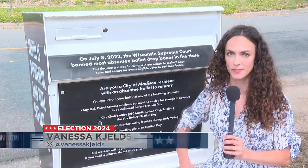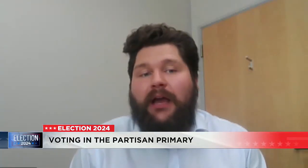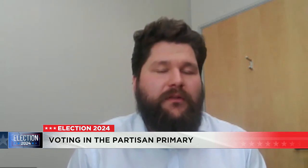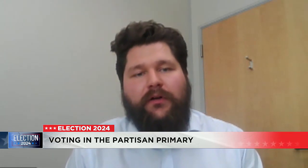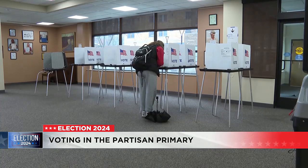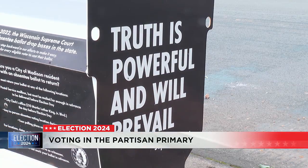With the recent state supreme court ruling, some cities like Madison are still working on getting their ballot drop boxes back up and operational. That option may not be available in every municipality — it's up to the municipal clerk to decide whether they would like to utilize the secure drop box. If you're in line at the polls by 8 p.m. on election day, you are still allowed to vote. In Madison, Vanessa Kelson.